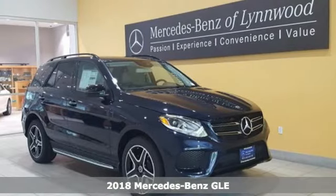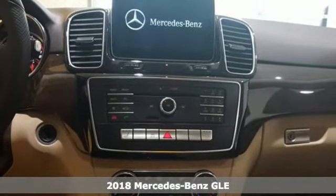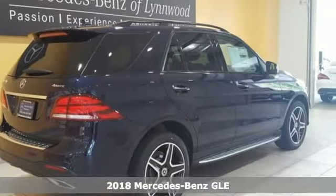Here's a 2018 Mercedes-Benz GLE. Whether you've reached the top or are on your way there, this is the premium sport utility vehicle for you.